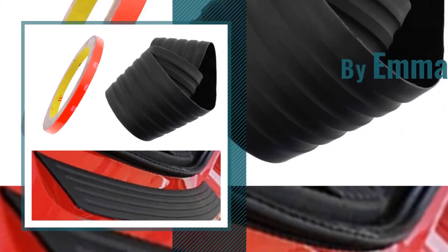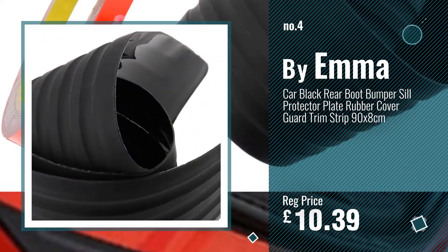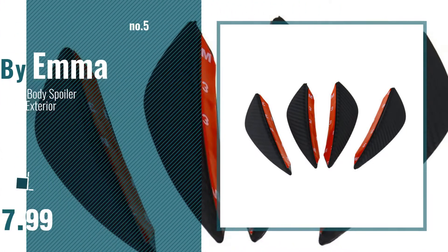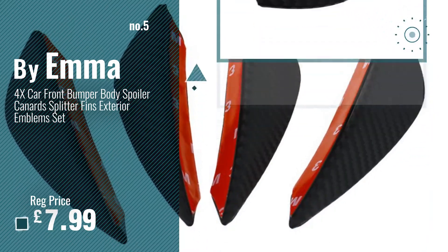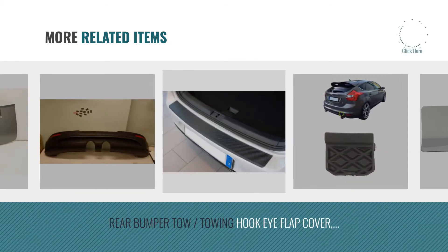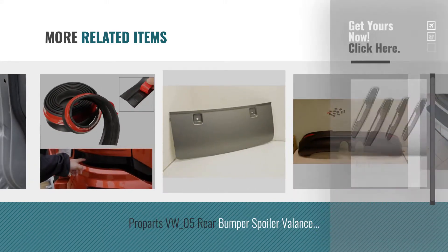Number 4 by Emma. Number 5, also by Emma. For more great related products, full details and online deals, just click the circle.